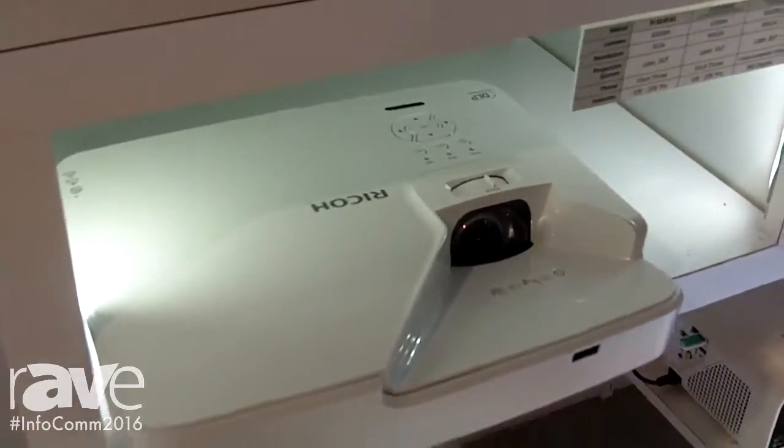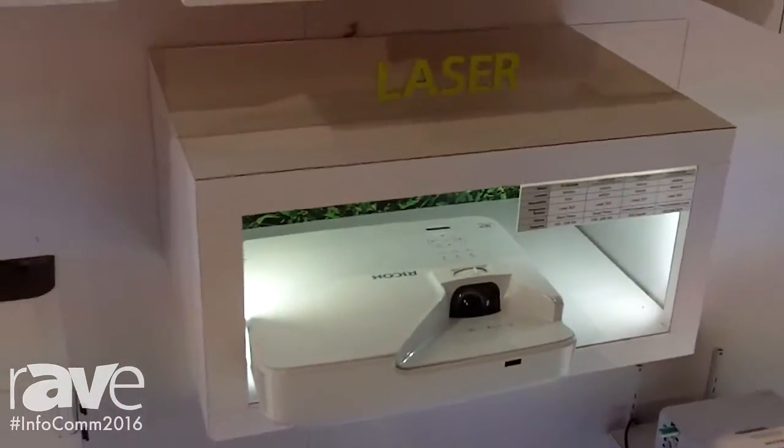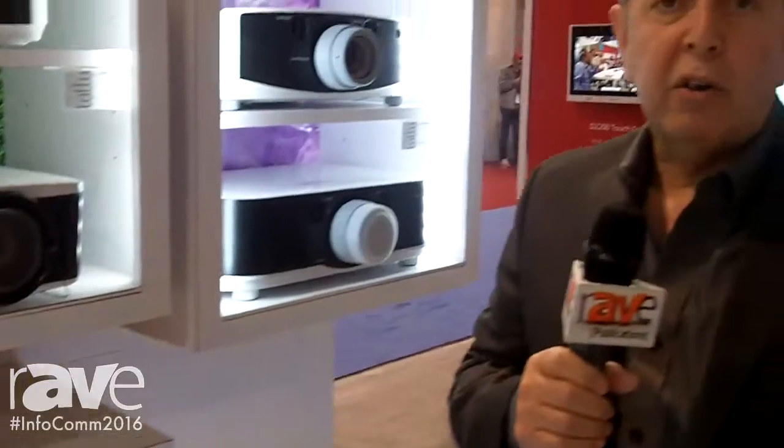Right now we have a beautiful lineup that will appeal to both classrooms, meeting rooms, and educators. Our larger projectors will also be very important to system integrators for placing them into meeting rooms, board rooms, houses of worship, or any place where they need bigger, brighter projection.